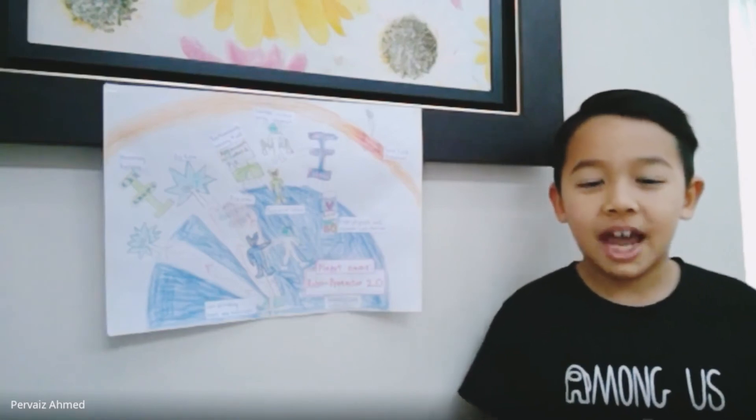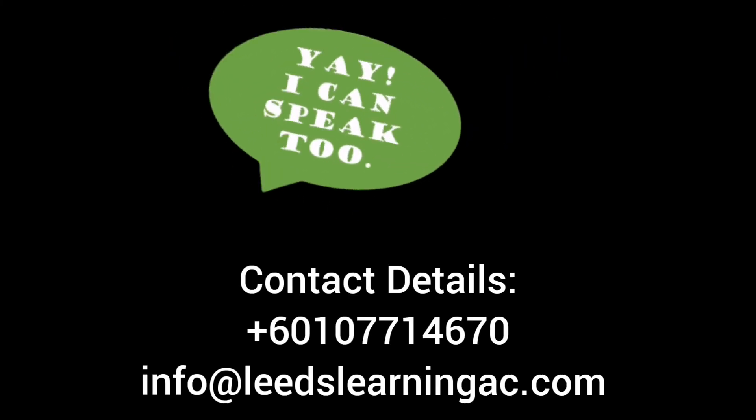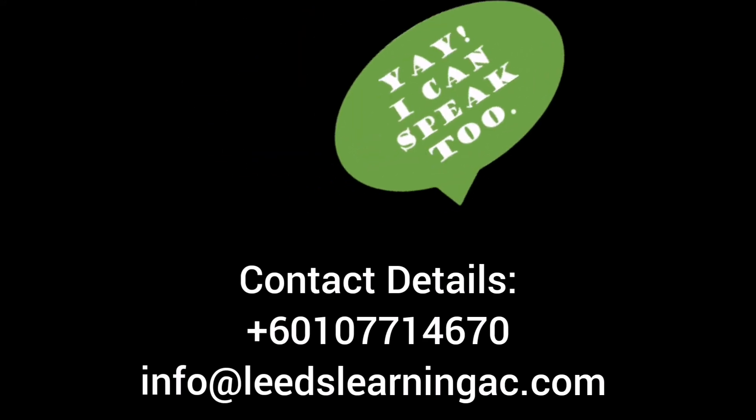Thank you very much for listening to my presentation. I hope you have a great day. Thank you.